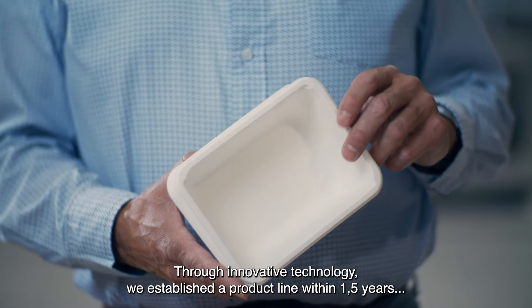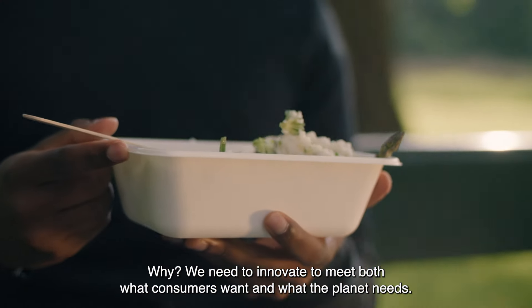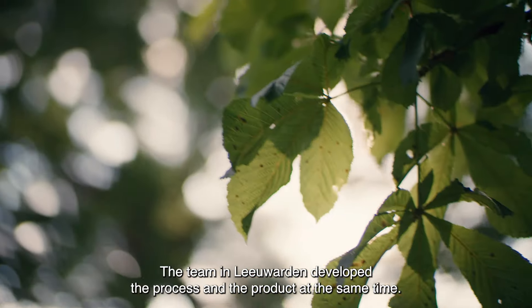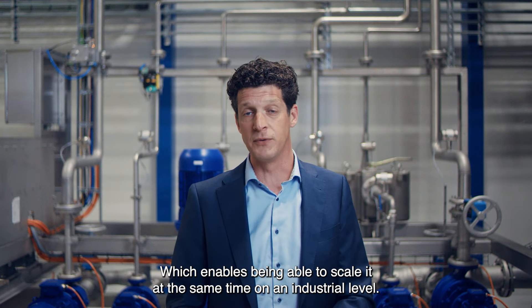Through innovative technology, we established a product line within one and a half years, in contrast to the industry standard. We need to innovate to meet both what consumers want and what the planet needs. The team in Lewaren developed the process and the product at the same time, which enables being able to scale it at the same time on an industrial level.